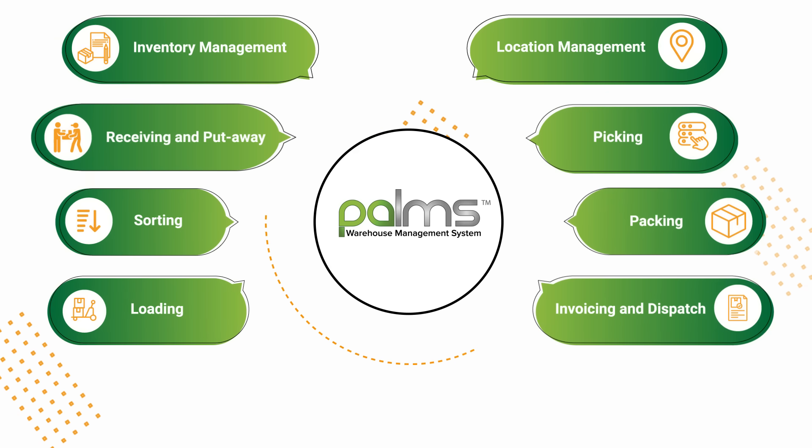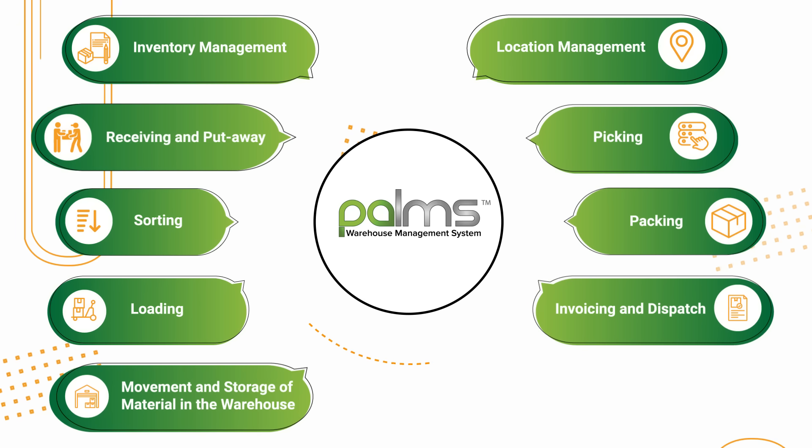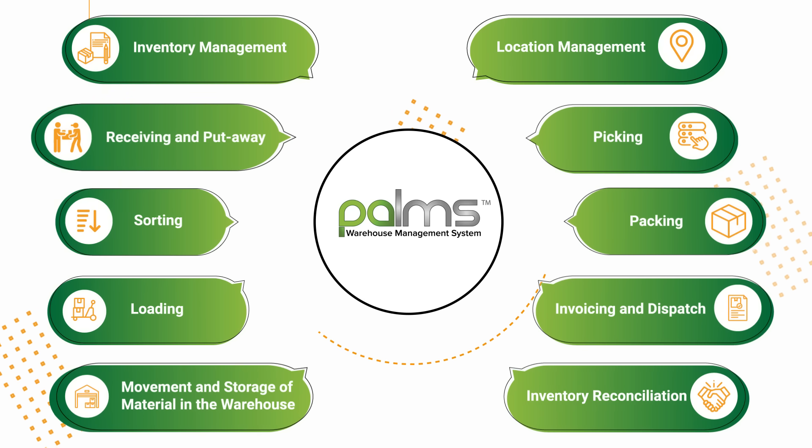Additional operations controlled by a WMS include packing, loading, invoicing and dispatch, movement and storage of material in the warehouse, and inventory reconciliation.